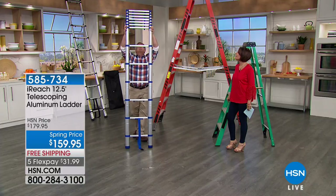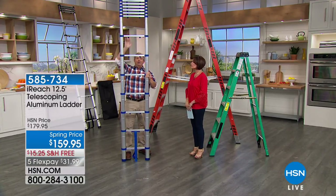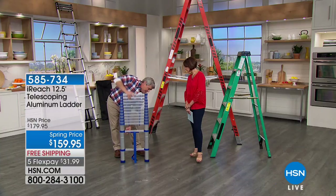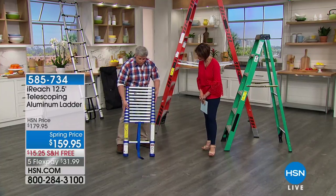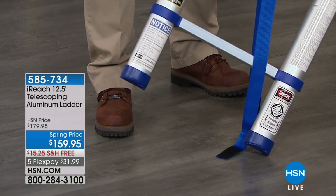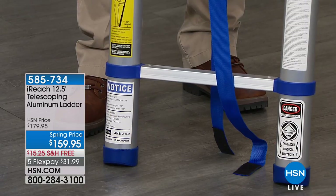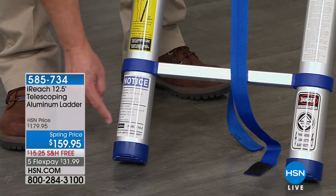Fully extended, it's just over 12 feet. You bring it back down by hitting the little red buttons underneath each rung. Back down to three and a half feet, ready to store. The feet have a slight bevel so no matter what surface or angle, the bottom grips well. Look at this sticker — two organizations determine your safety and quality here: OSHA and ANSI.